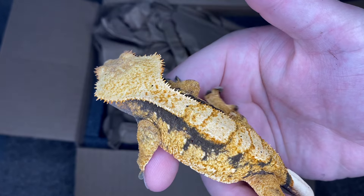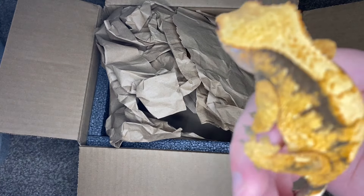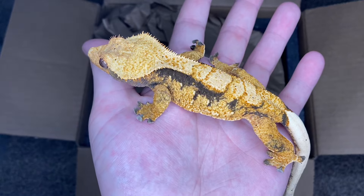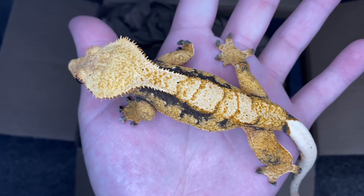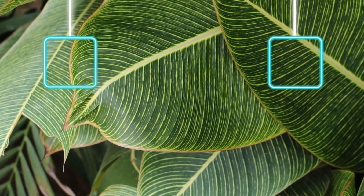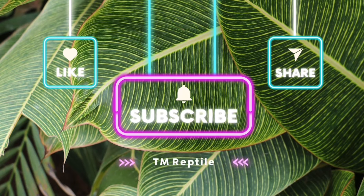You guys can try to guess what the new farm content is going to be — you probably won't guess it, but I'm not going to tell you even if you do. Anyway, I hope you guys enjoyed — make sure to like and subscribe, shoot me a comment about which gecko was your favorite and what you think of the new ones. Hope you guys enjoyed the video, I will see you guys in the next one!